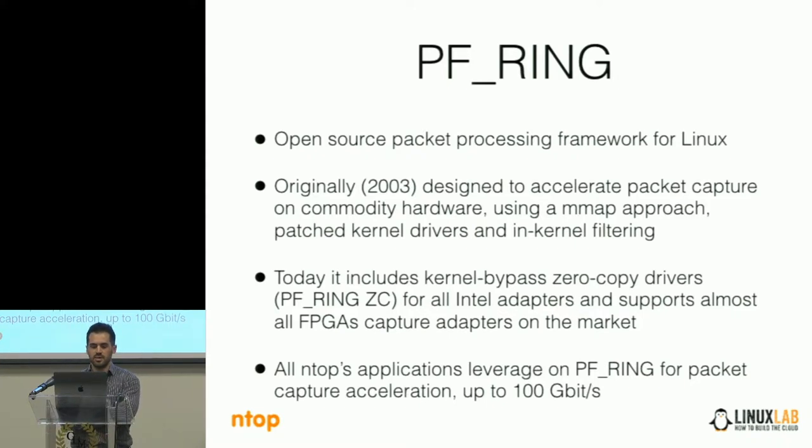At the beginning, PFRing was based on a memory map approach: there is some memory in kernel where we put the packets received by the driver, and we map this memory to user space so that the application is able to read the packets without using system calls, accessing directly the packets inside this memory. This improved a lot in the past. Today there are other technologies based on a similar approach, for instance libpcap based on AF_PACKET and others.